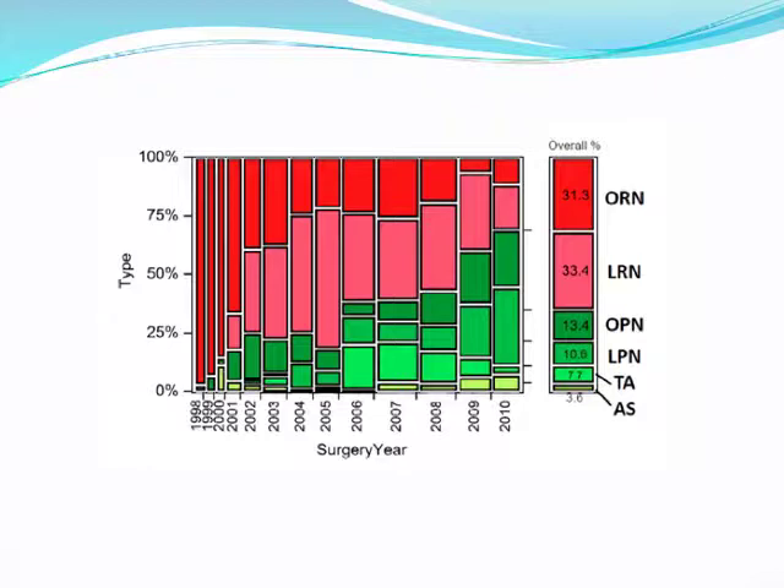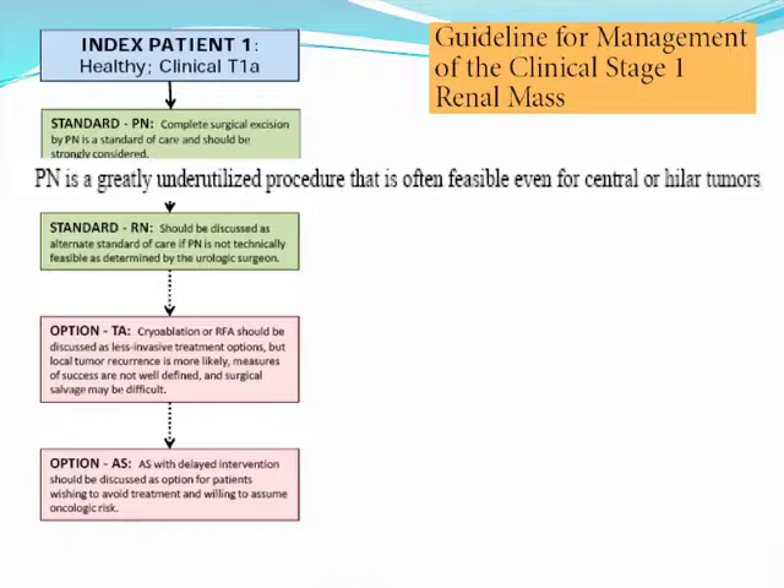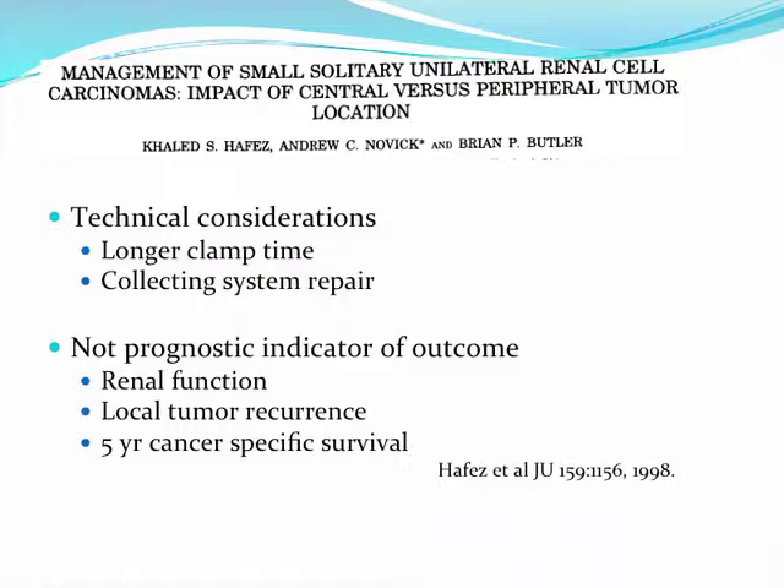The question is, which masses are still being managed with radical nephrectomy? It's likely central masses. However, the AUA guidelines encourage us to consider partial nephrectomy for these challenging masses, as it is technically feasible. We know from previous studies, especially at Cleveland Clinic, that there are technical considerations for central masses: you can anticipate a longer clamp time as well as an increased likelihood of a collecting system repair. However, there is no indicator of poor outcomes in renal function or cancer outcomes.